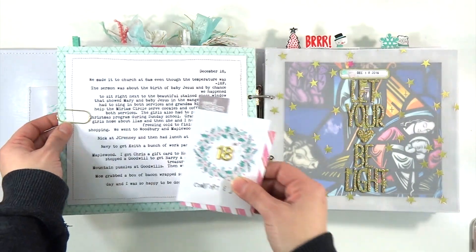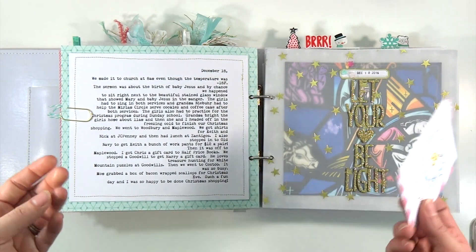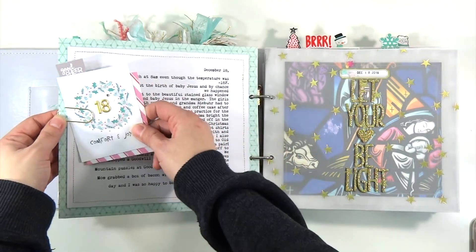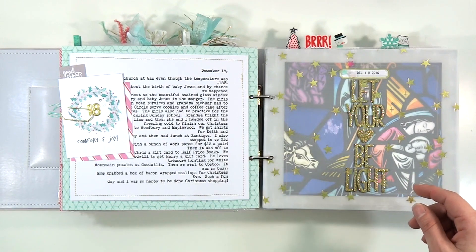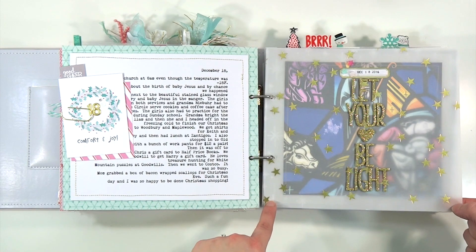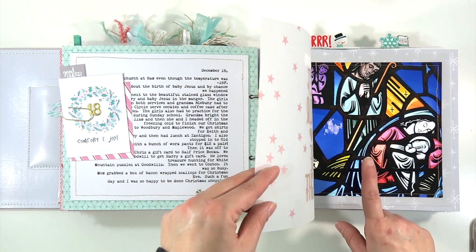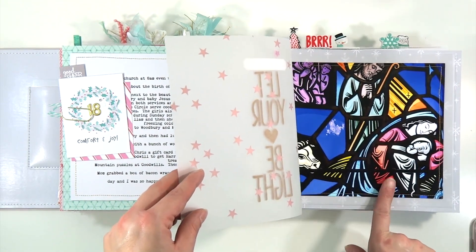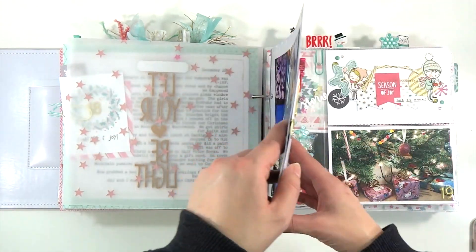This was church that day — it was like 18 below on the 18th. Here's another interactive element — you have to move this to read all of the journaling about that day. After church we went to Woodbury to finish up our Christmas shopping. Here is a vellum piece — I think this is from Chiamel, not this Christmas but the Christmas before. This is a picture I took of the stained glass window that we sat by in church that day — I thought, oh how beautiful, I've got to get that into my December Daily.